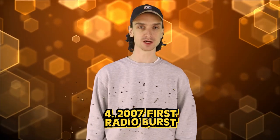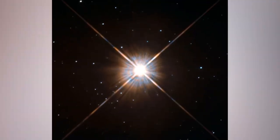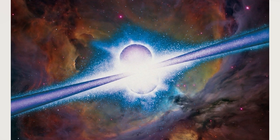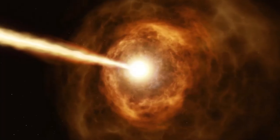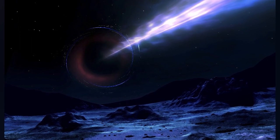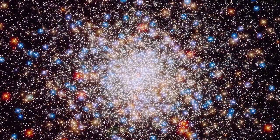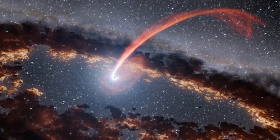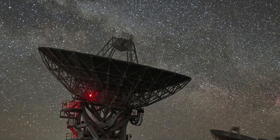Number 4: 2007 First Radio Burst. Back in 2007, scientists Duncan Lorimer and David Narkevic discovered the first FRB — Fast Radio Burst. These flashes of energy only last for milliseconds, are galaxies away, and very random, so you can't really predict or study them easily. They're 100 times more powerful than the sun, so further research was important. The conclusion was that these bursts happen thousands of times a day. Scientists believe they may be from neutron stars or white dwarfs — otherwise they remain mysterious. Either way, we're listening.